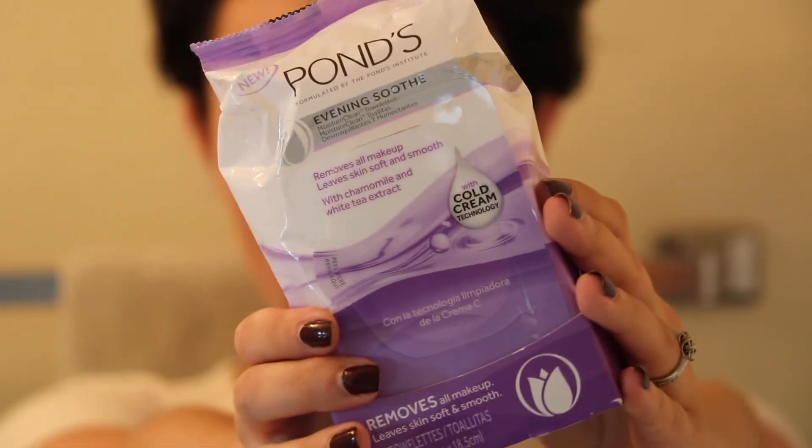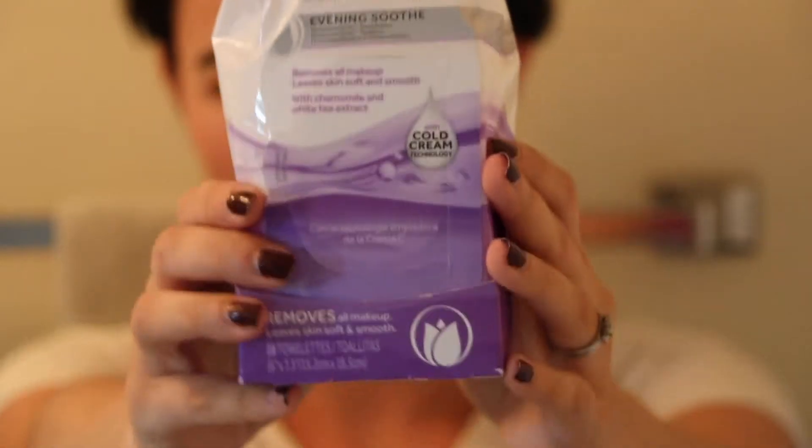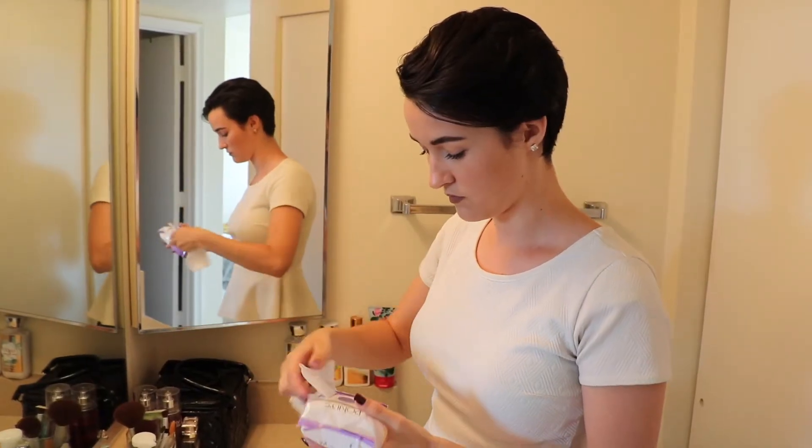So the first thing I start off with is my Pond's Evening Soothe makeup remover wipes — the chamomile and white tea kind. I just use those to take all of my makeup off. The end result is this yummy little towel.